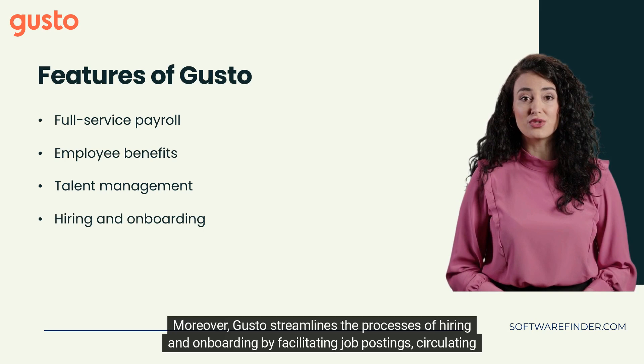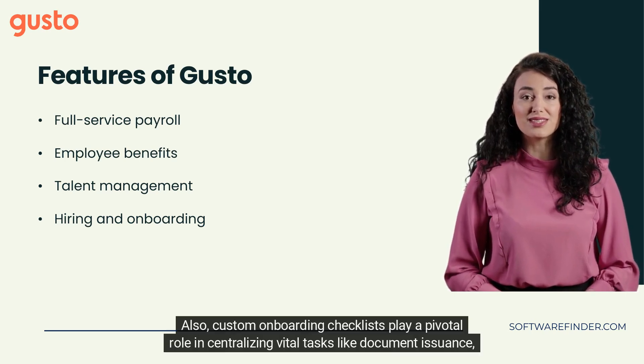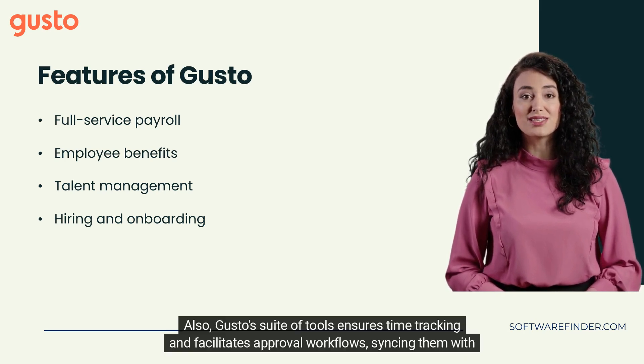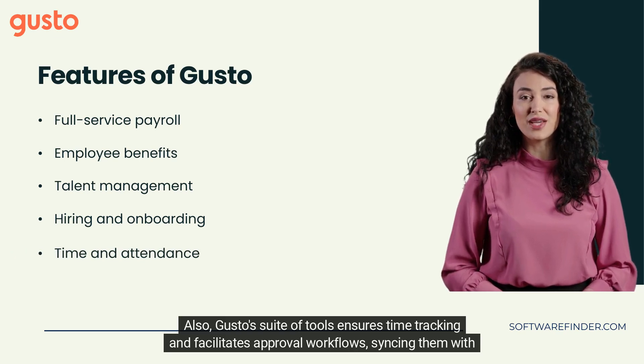Gusto streamlines the processes of hiring and onboarding by facilitating job postings, circulating them across key job boards, and overseeing applicant management. Custom onboarding checklists play a pivotal role in centralizing vital tasks like document issuance, benefits enrollment, and software provisioning.